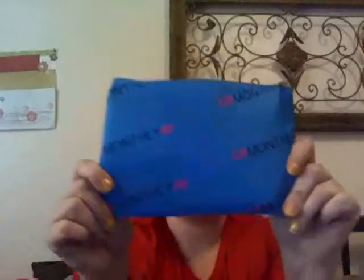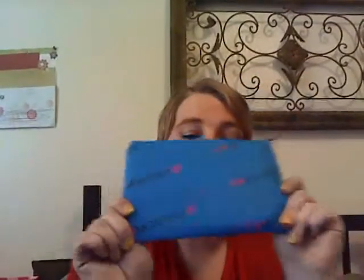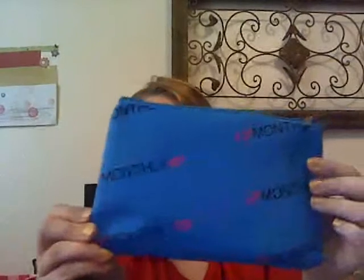Hey everybody, it's Lip Monthly time! I opened my bag previously so I didn't have to open it on camera, but let me get to open this together. It is a nice cute bag this month — I like it! They're going to pick up all the products!